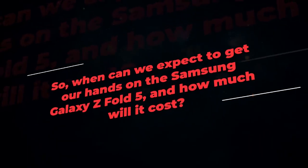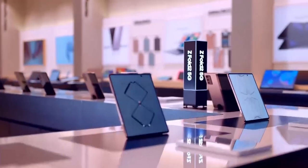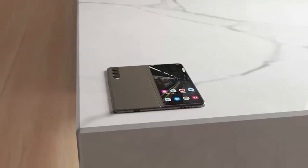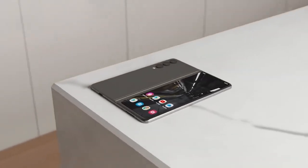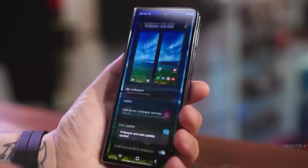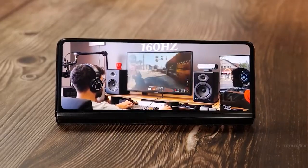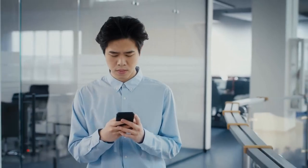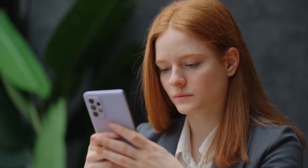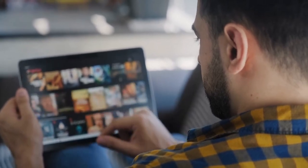So when can we expect to get our hands on the Samsung Galaxy Z Fold 5, and how much will it cost? Based on previous release patterns, we can anticipate the Z Fold 5 to be announced around August 2023, with the release following shortly after. The Z Fold 4 started at $1,799, so it's likely that the Z Fold 5 will be similarly priced, if not slightly higher. If you're more of a standard Samsung Galaxy S series fan, check out our next video on the Galaxy S24 Ultra — say hello to pro-level photos!